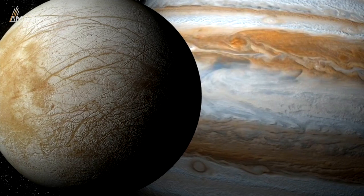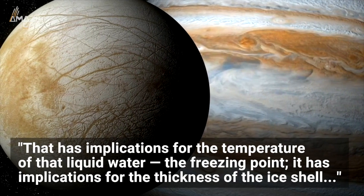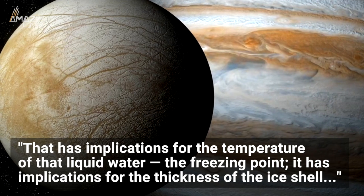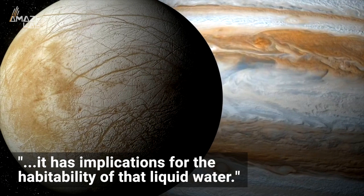Planetary scientist Jennifer Hanley, who was not involved in the study, said about the findings: "That has implications for the temperature of that liquid water, the freezing point. It has implications for the thickness of the ice shell. It has implications for the habitability of that liquid water."